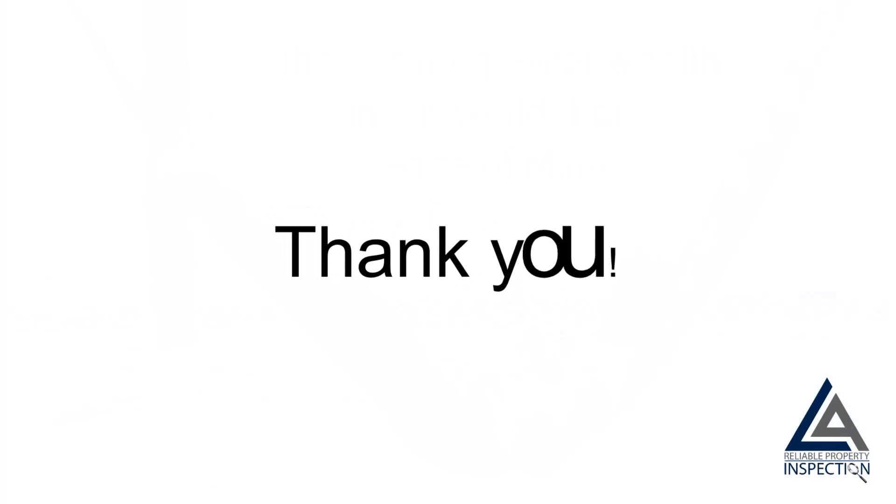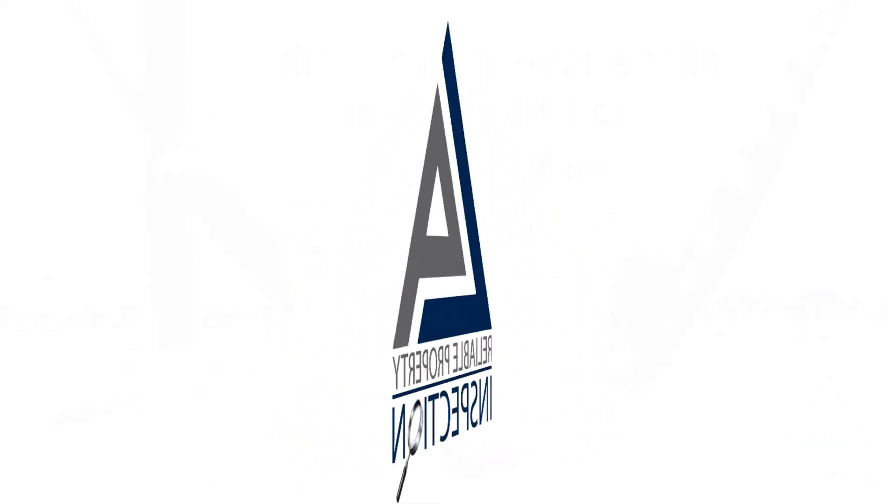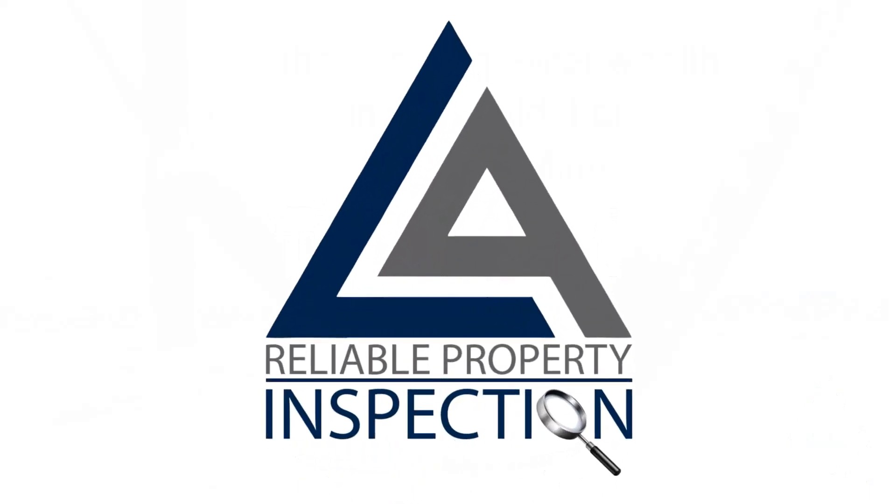Thank you for allowing Reliable Property Inspection to be of service. We hope you enjoyed this presentation. If you have any questions, please do not hesitate to contact us. Once again, thank you.